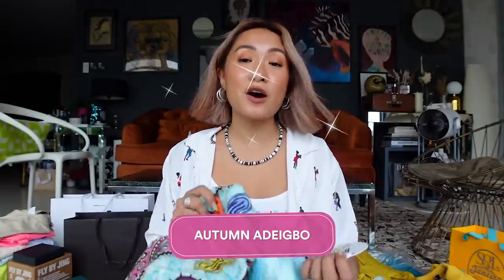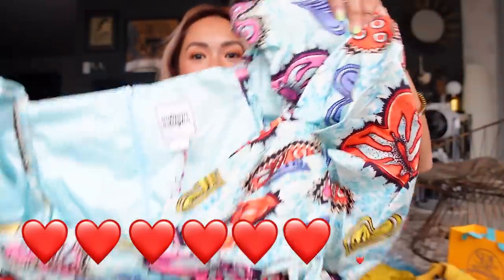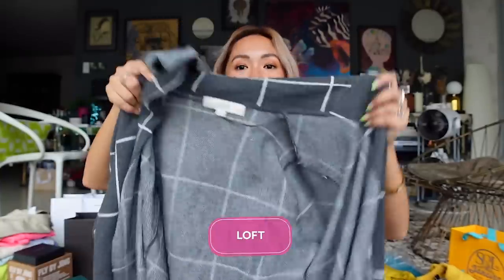You guys already know I'm a fan of prints and colors. This is from Autumn Adibo — my type of girly dresses, the prints are still very unique. I love the huge prints and graphics. I'm really just into unique pieces — they're hard to find. Don't get me wrong, I love basics like white and black tank tops, but I also reserve unique pieces for certain events.